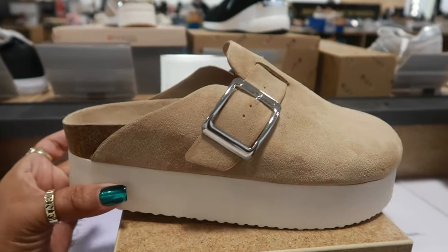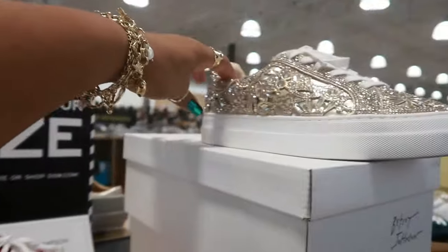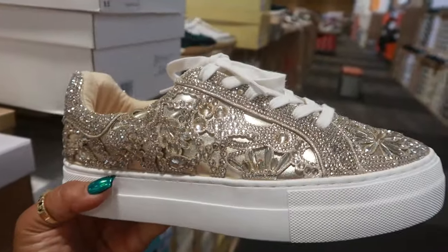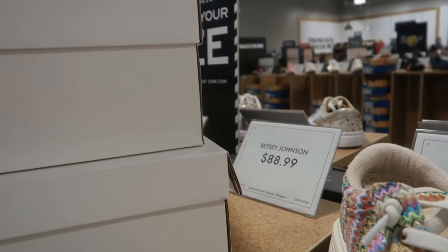Madden Girl was $50. You got the Jessica Simpsons right here for $70. That red, oh — look at these. Betsy Johnson with the laser cut design and the rhinestones. Those are pretty. They are $89.